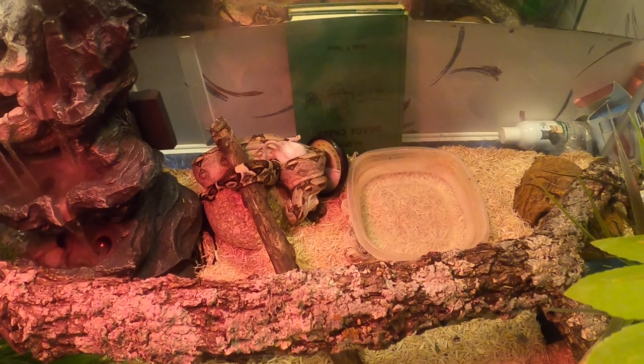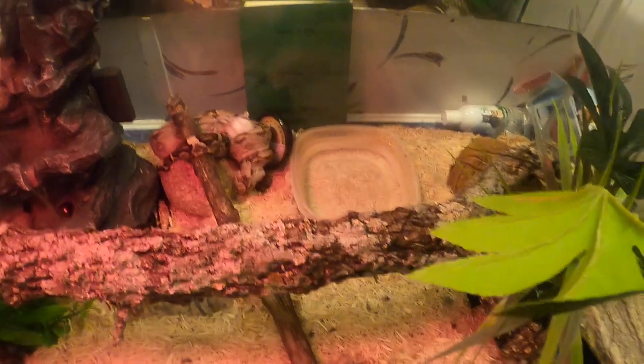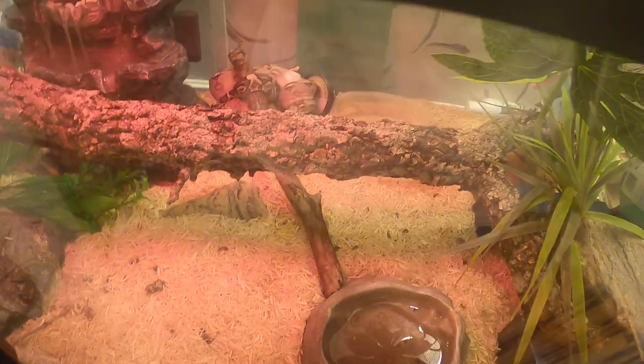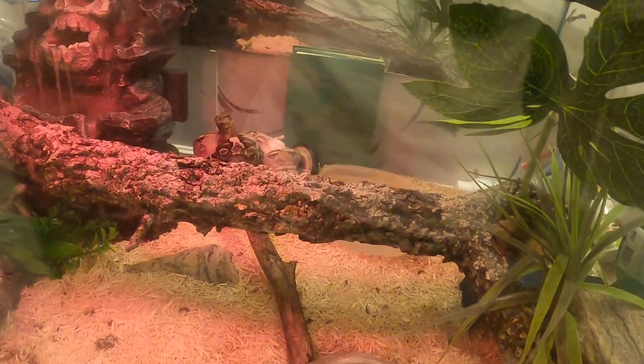That is it, guys! There's my red-toed Colombian boa. I have him in this 55-gallon, which he does like. That's it guys — hit that sub, let's go!